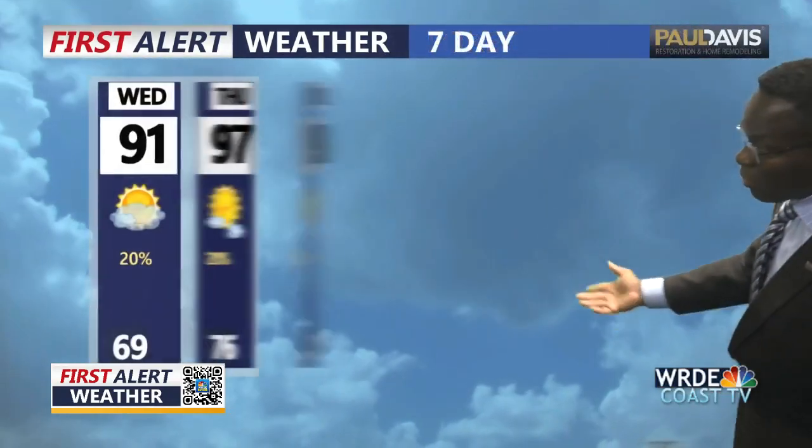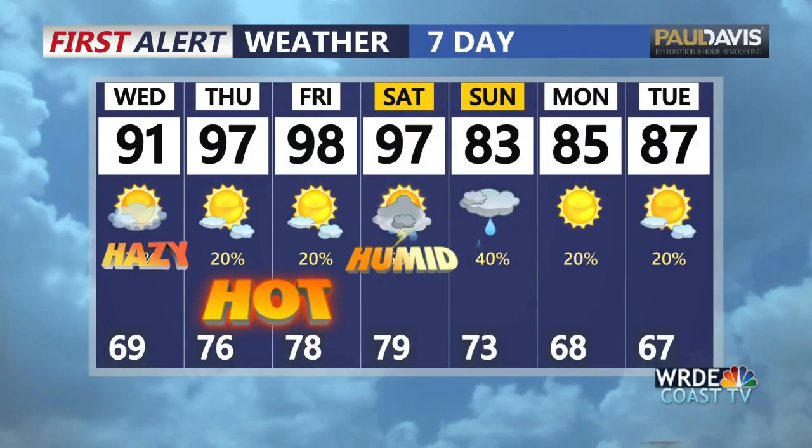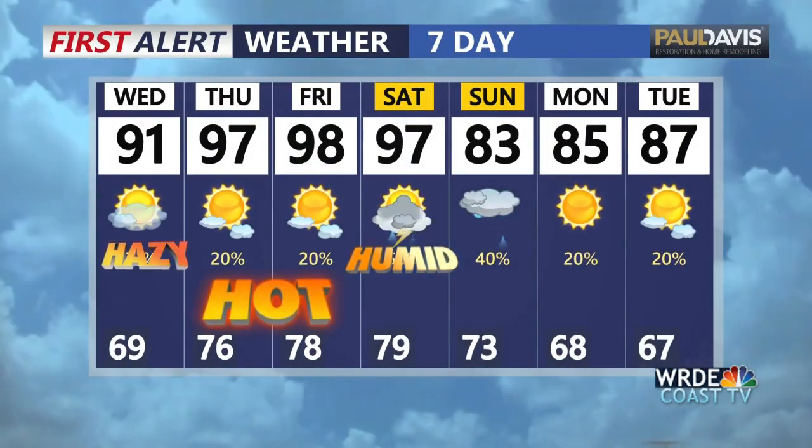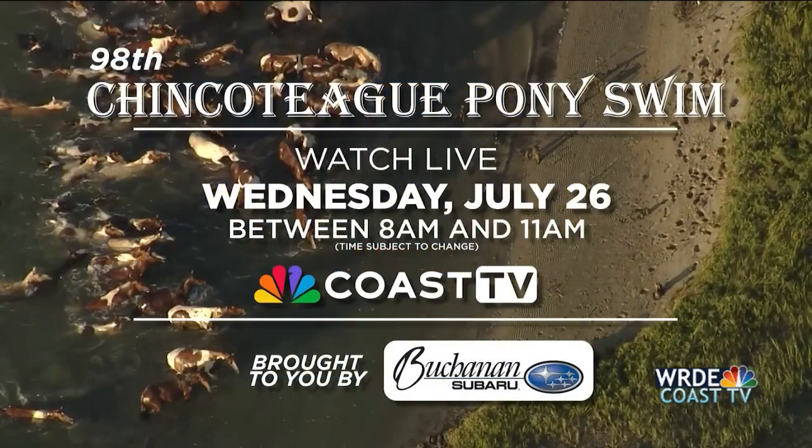Here's a look at your Paul Davis Restoration and Home Remodeling extended forecast. We're looking at minimal chances of rain here and there, but that 40% chance of rain will kick back in for Sunday.